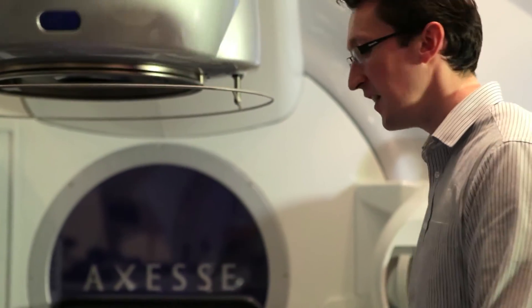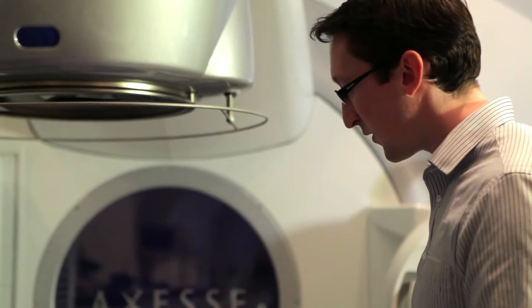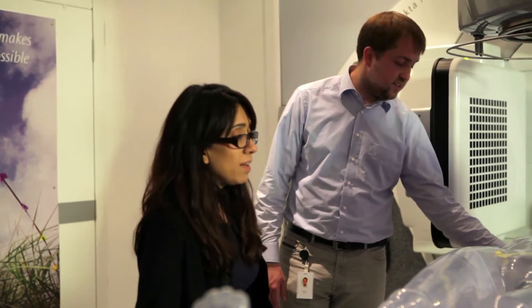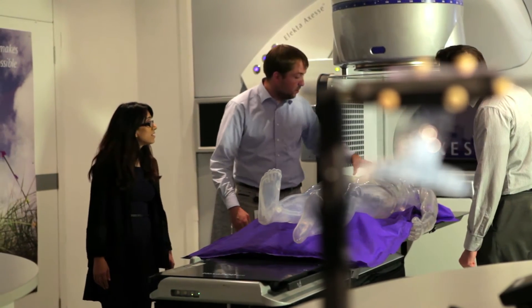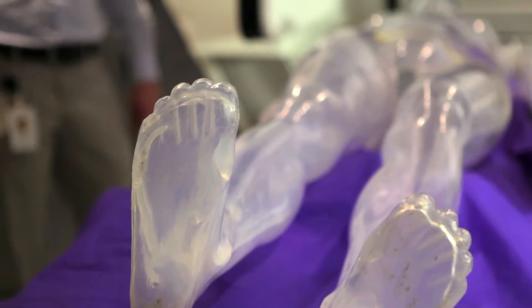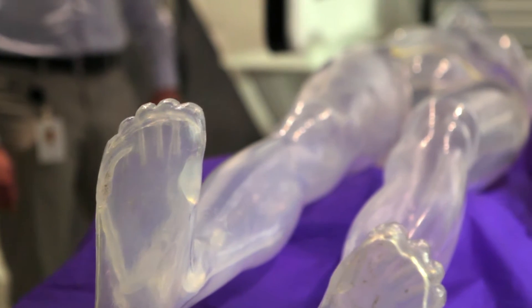Elekta is a leading manufacturer of linear accelerators used in radiation oncology in the treatment of cancer. Our equipment is used to treat over a million patients a year. We are the fastest growing oncology business in the world.